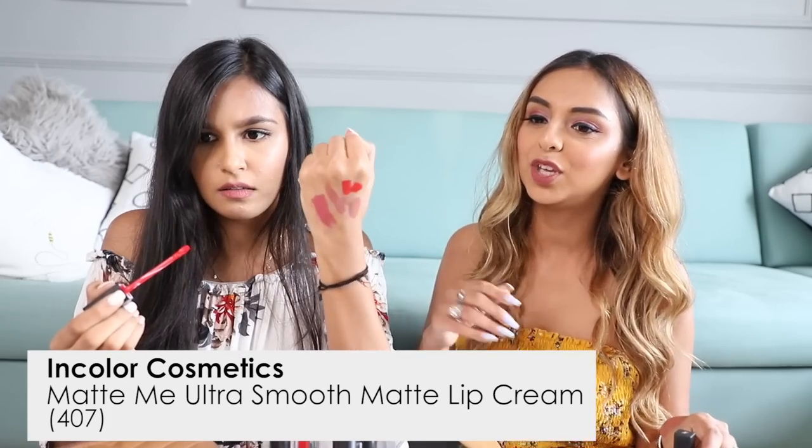I have one red — this is the only red I wear ever. This is by an indie brand called In Color Cosmetics, and it's their Matte Me in shade 407. It's like a Russian red. For me my ever-evergreen red is Ruby Woo from MAC. I actually remember the first time we met was at the panel for Kaleidos, and you were wearing like a red lip — must have been Ruby. I was wondering what you were wearing but I was a little bit timid to ask, even though we were on the same panel.